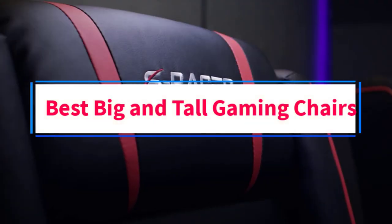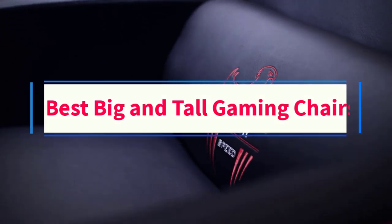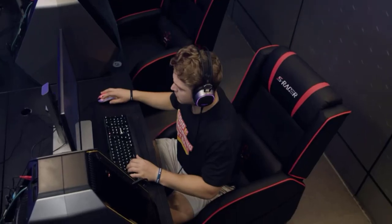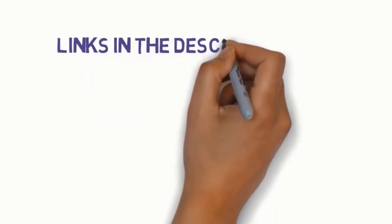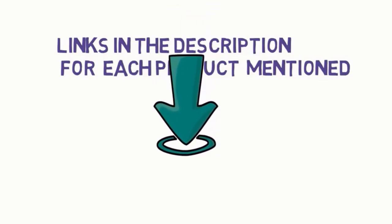Are you looking for the best big and tall gaming chairs? In this video, we will look at some of the 5 best gaming chairs on the market. Before we get started, we have included links in the description, so make sure you check those out to see which one is in your budget range.